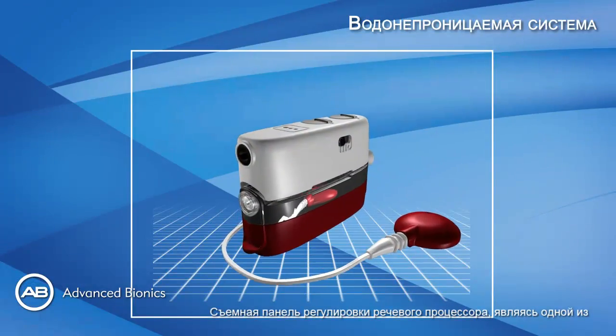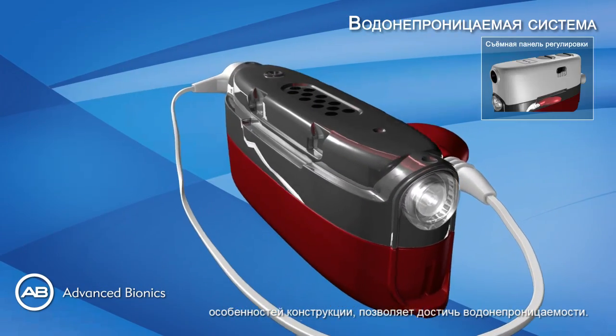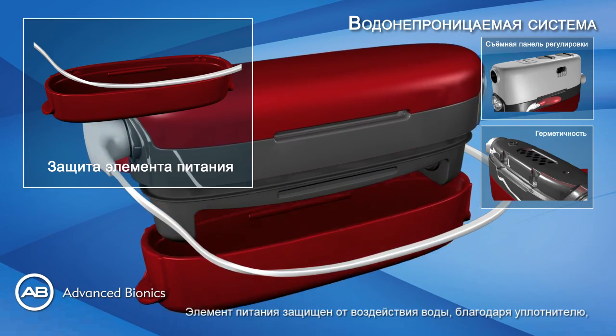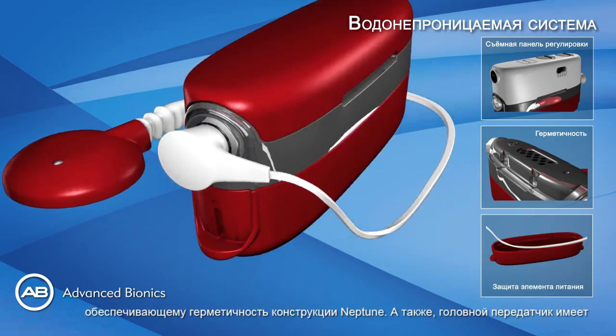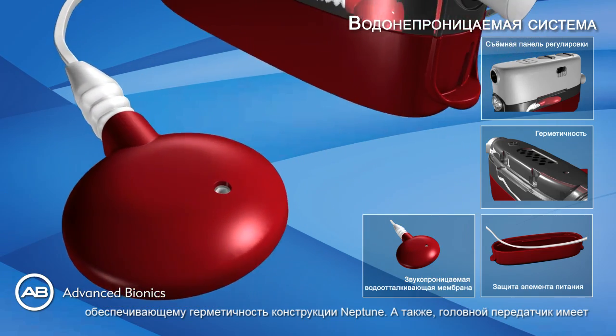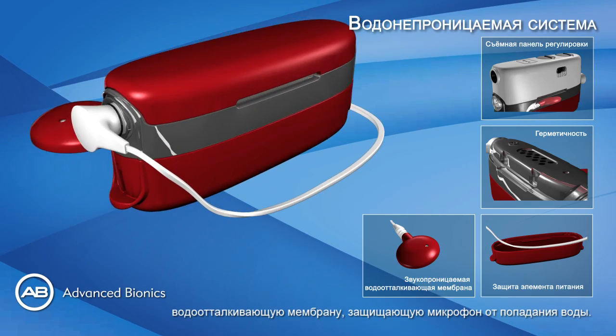The processor has removable controls, and this is one of the features that allows us to achieve waterproofing. Neptune also incorporates watertight sealing and has a sealed cover which protects the battery from water ingress. Finally, the headpiece has a hydrophobic membrane protecting the microphone from water damage.